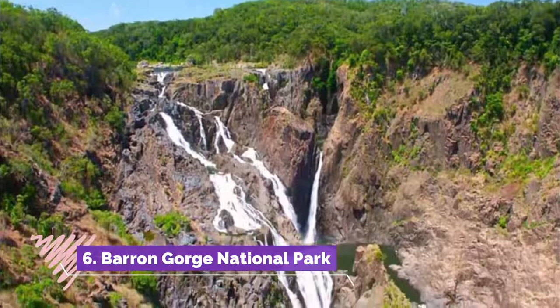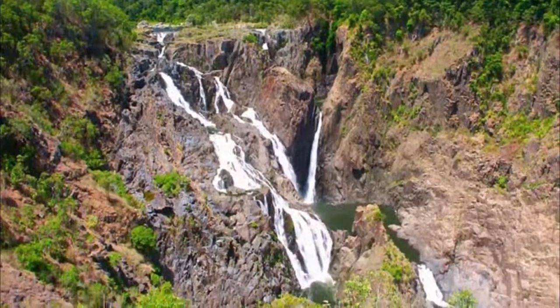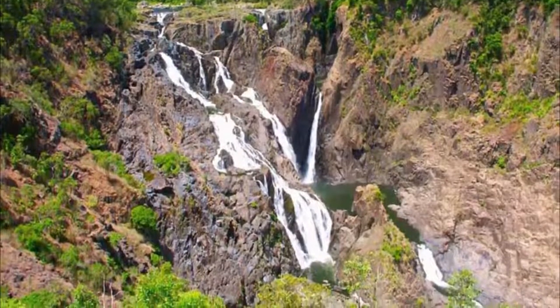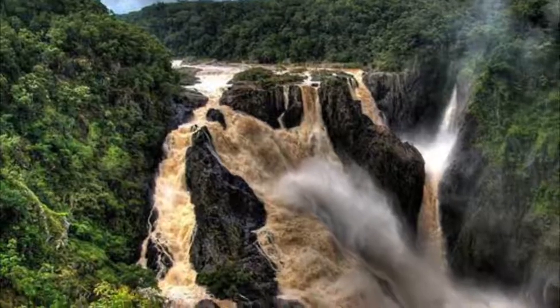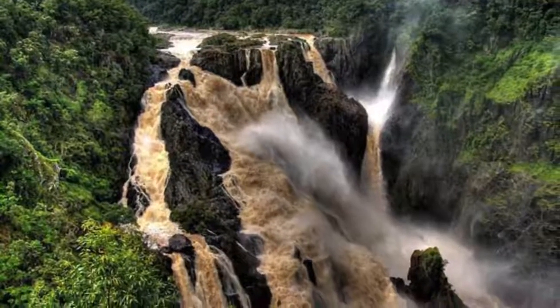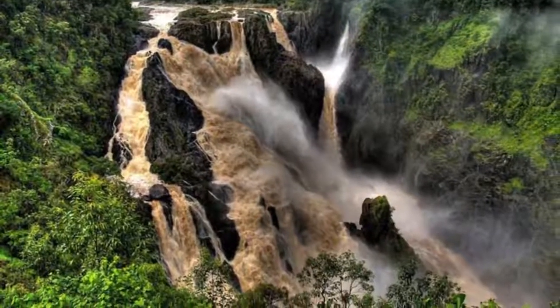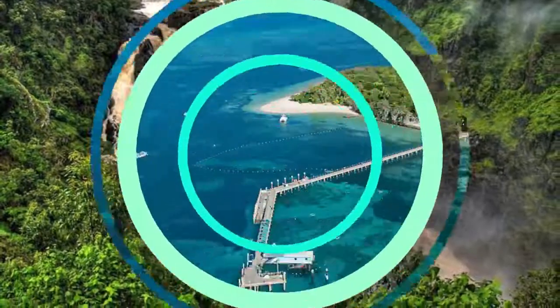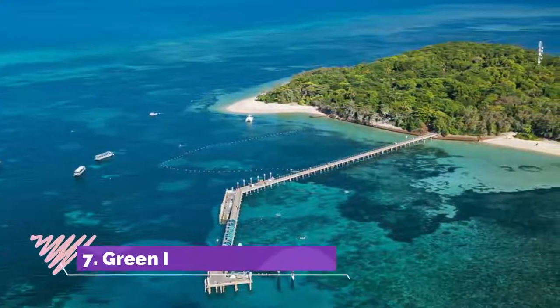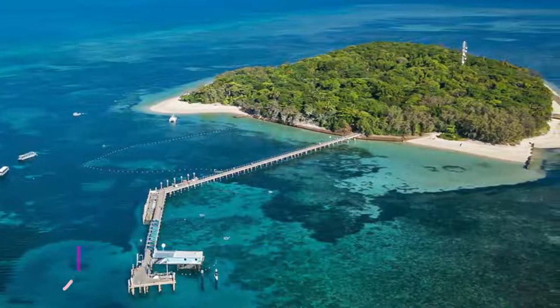Number six: Barron Gorge National Park. Part of the Wet Tropics World Heritage Area, Barron Gorge National Park is another jewel in the crown of far north Queensland's stunning wilderness areas. Dense rainforest cloaks these misty peaks, and magnificent waterfalls tumble into the Barron River and its tributaries.